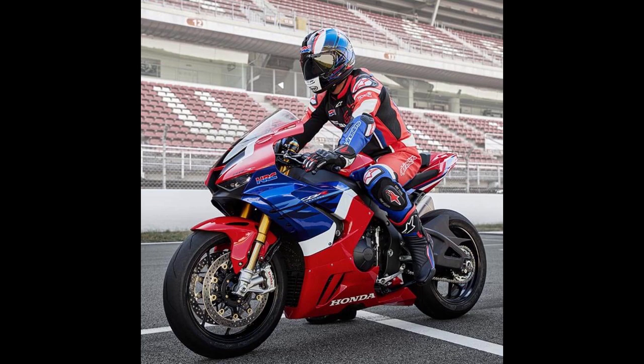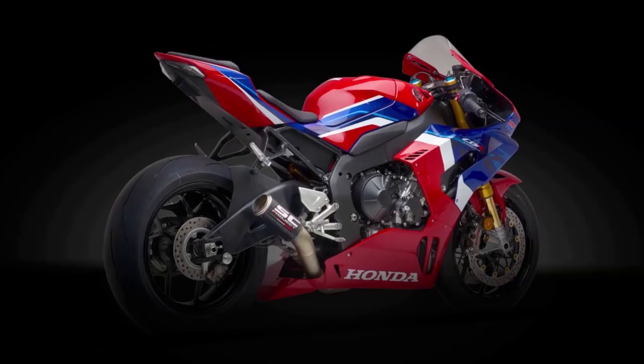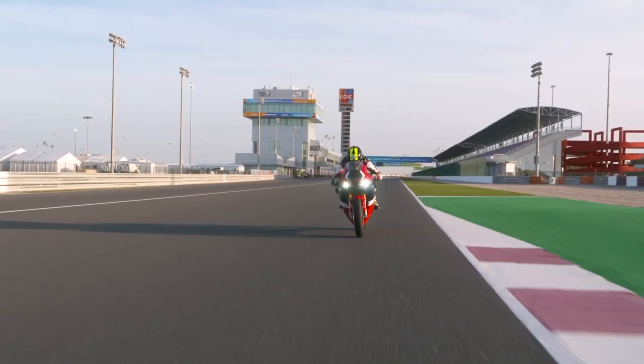They went back to work and built an over 200 horsepower motorcycle — the 2020 Honda CBR 1000 RR-R. The inline four-cylinder engine produces 214 horsepower and 113 Newton-meters of torque, and the motorcycle revs up to 14,500 RPM.